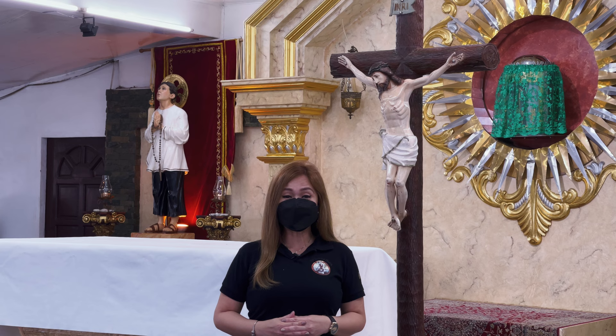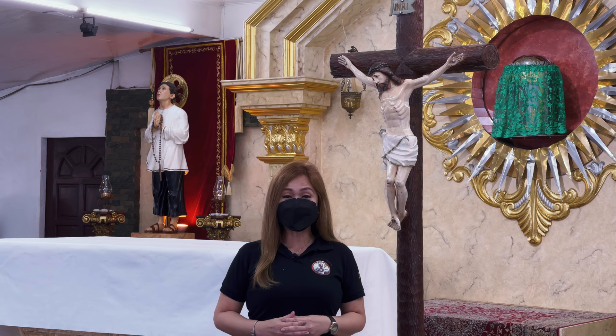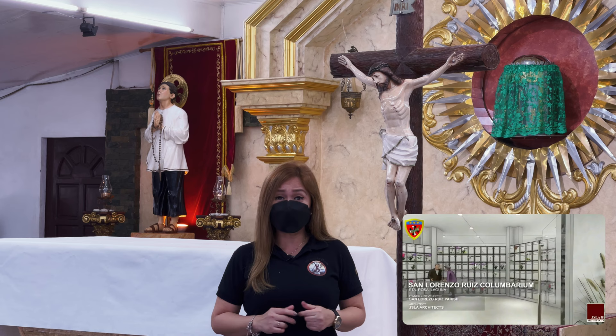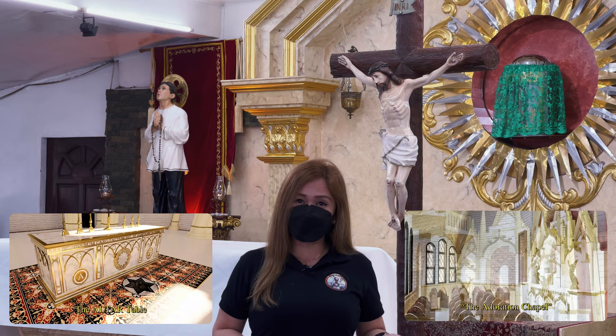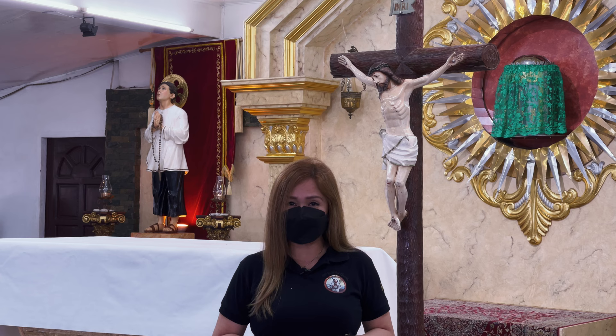Last month, ipinakita po namin sa inyo ang columbarium. At talaga namang nakaka-excite to dahil sa moderno nitong disenyo. This month, we will be featuring not just one, but two of the most sacred parts ng ating pinagagawang simbahan — the main altar and the adoration chapel. Kaya tara, samahan niyo po ako at muli nating bisitahin ang ating pinagagawang simbahan.